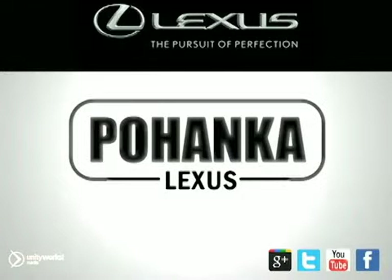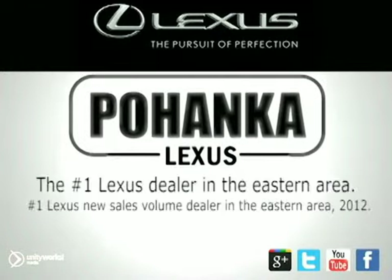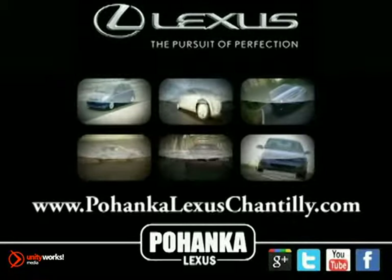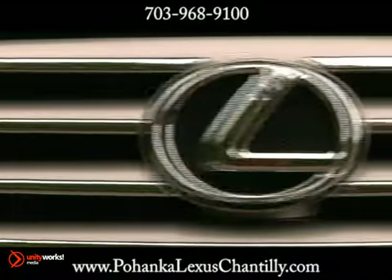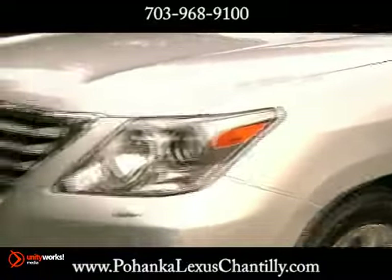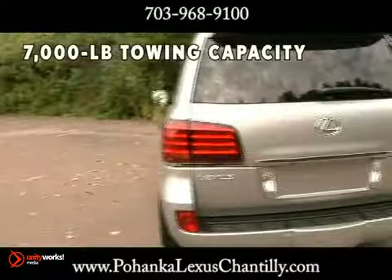Welcome to Pohanka Lexus of Chantilly, the number one Lexus dealer in the eastern area. We're proud to present the vehicle you're about to see. The 2012 LX gives you virtually everything you could want in a rugged off-road vehicle without making you feel like you're actually driving one.